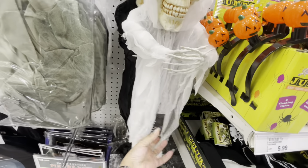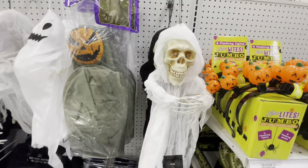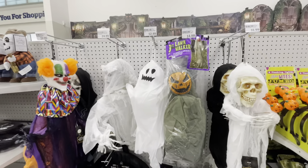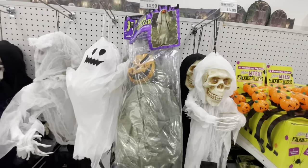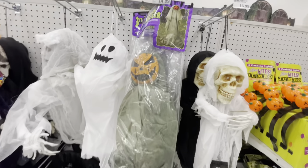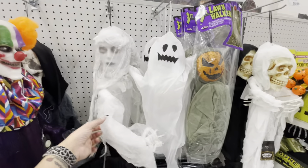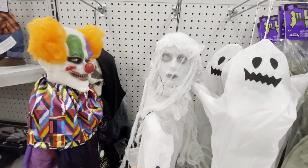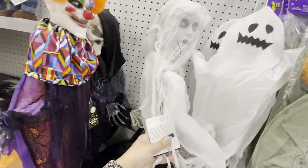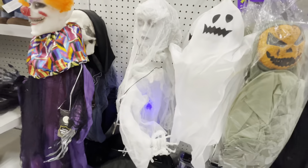Here is a 3-foot lawn marker that stands up in your yard with a stake — that's what it would look like. A couple ghosts for $13. Look at this one — she is creepy, she's $25, and she lights up too. But she's not lighting up right now...